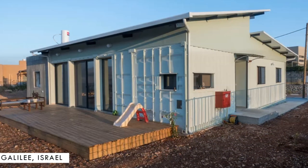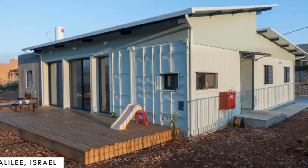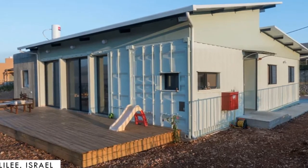However, in today's video, we bring to you the amazing modern shipping container family home at Katarim in Galilee, Israel.